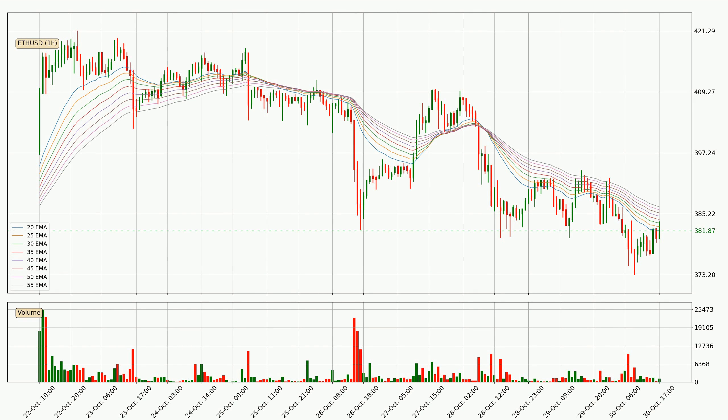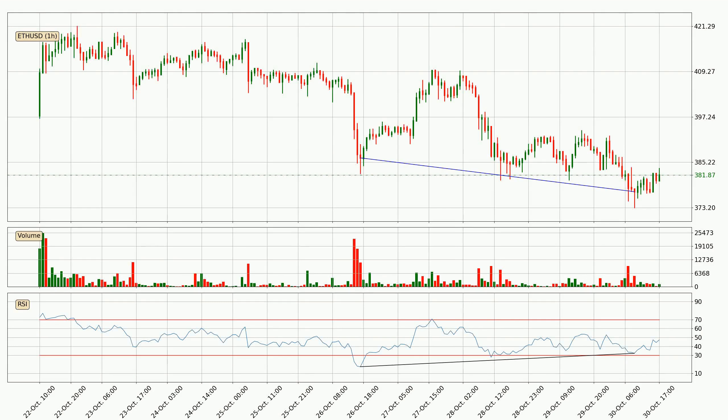Moving to the hourly exponential moving averages, the current price is below the hourly ribbon, which is generally bearish and the ribbon could play as a resistance, so it is to watch if the price will bounce off it or break it. The current price to watch is around 387. The ribbon is relatively spread out so the resistance should be considered.